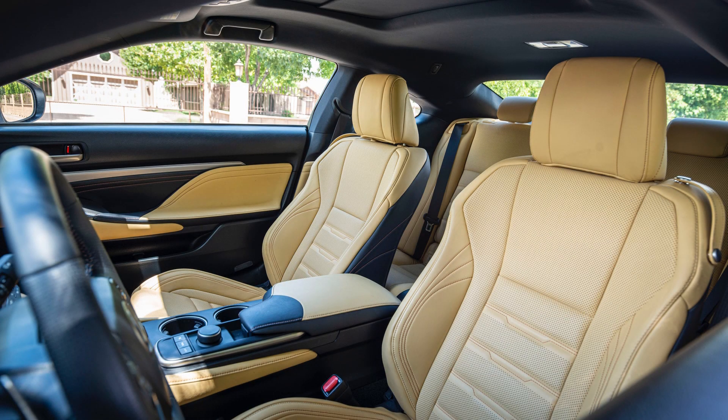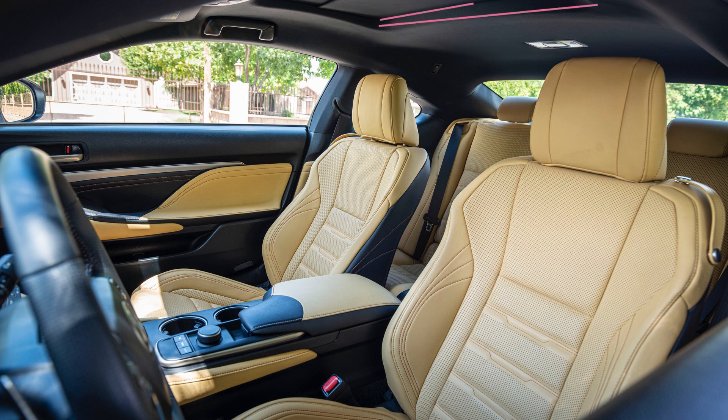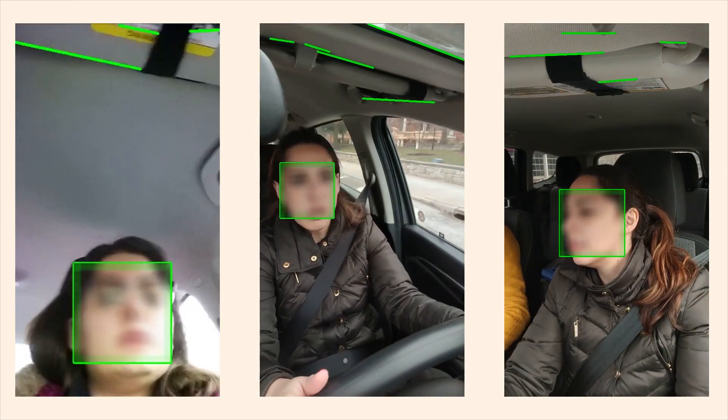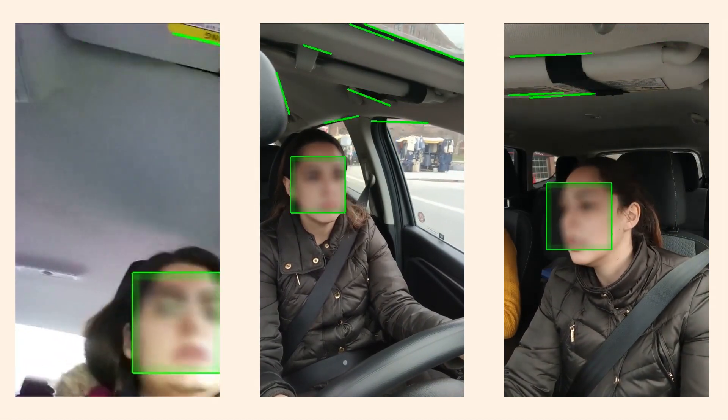Our smartphone app does so by leveraging one key observation. The inside of the car has similar objects such as the sunroof, the car seats, or the grab handles. The shape and geometry of these features is similar across all cars. We use the front camera of the smartphone to capture these geometries from different positions.